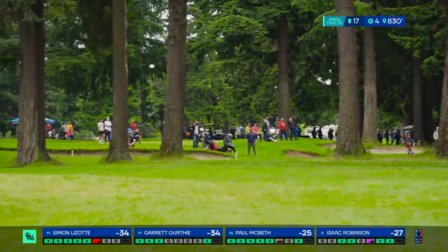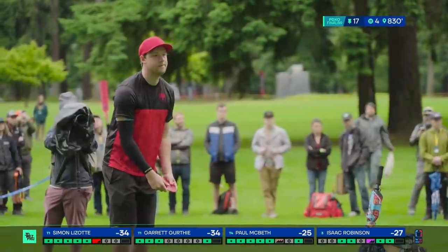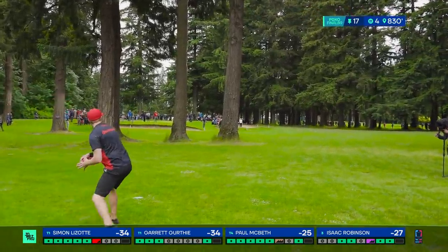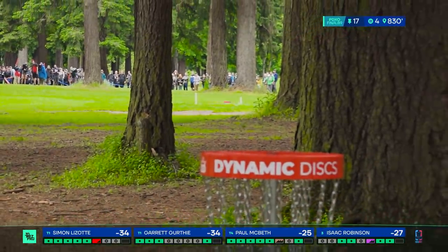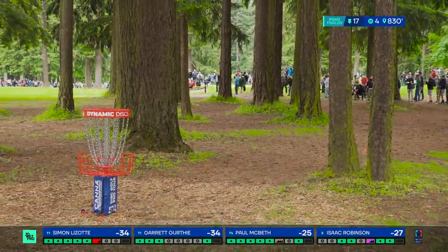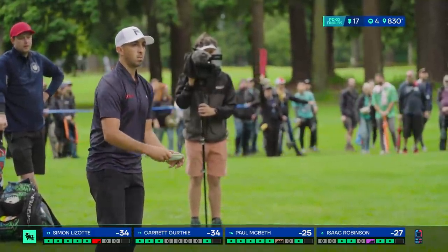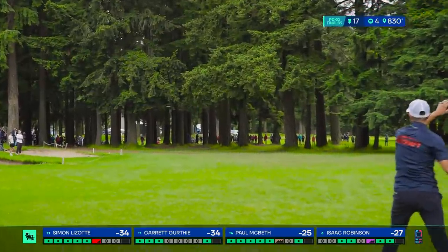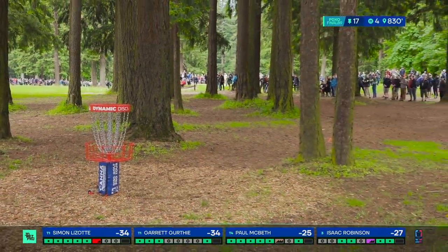Crazy kick. Advantage obviously going to the player closer on this nightmarish approach with all these low limbs and big trees in the way. Advantage Garrett, but Simon can flip that quickly with a great shot. I'd call it good — it's in the good category but not great, and he still might have work from there with some awkward angles. Nice shape for Paul's approach — can it avoid all of them? It certainly can. Nicely done.